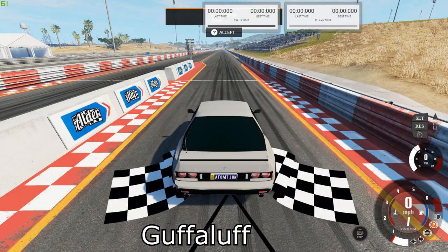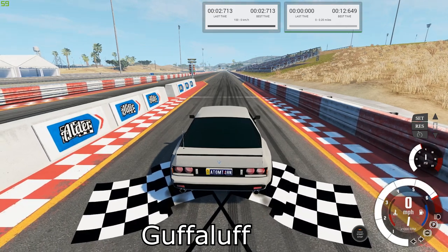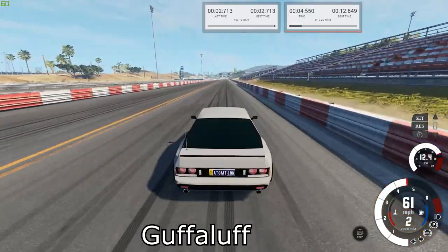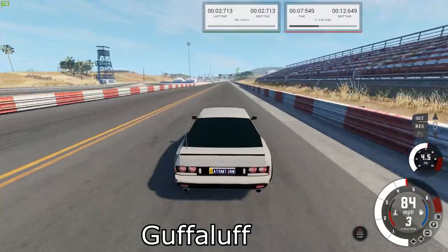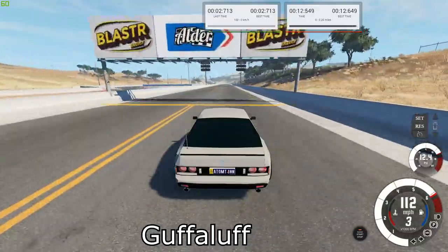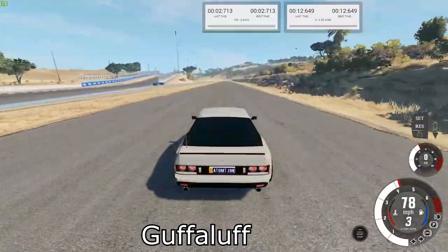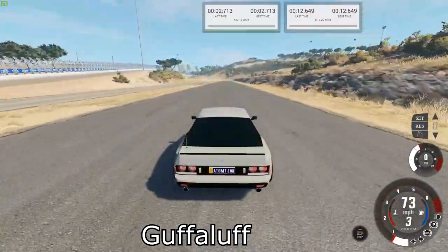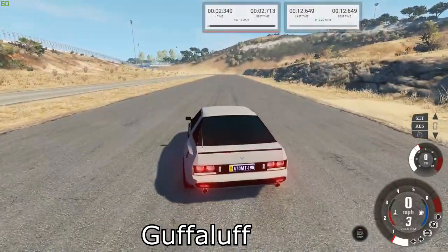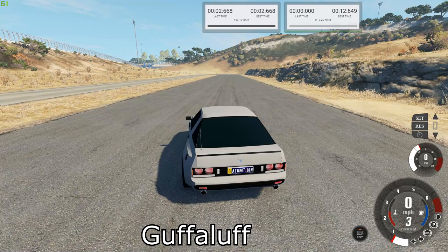Next is the Bandit Turbo RX. Our best times are 12.649 for the quarter mile and 2.668 for the brake test.